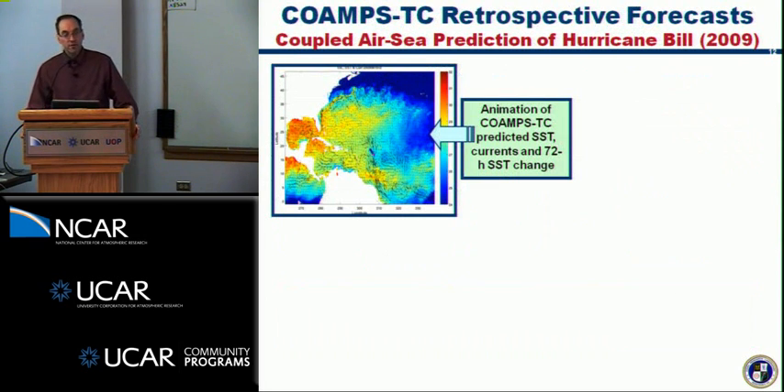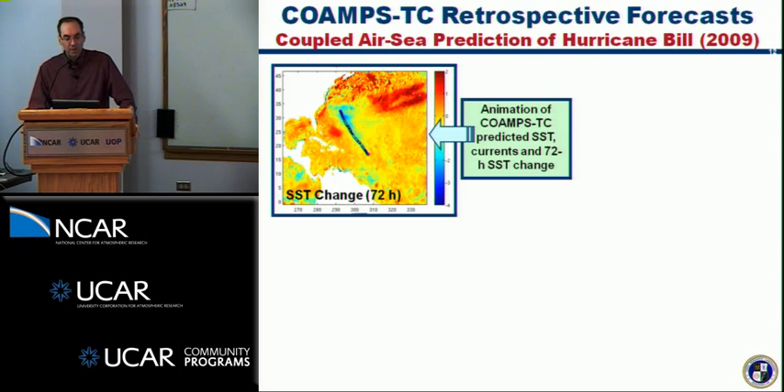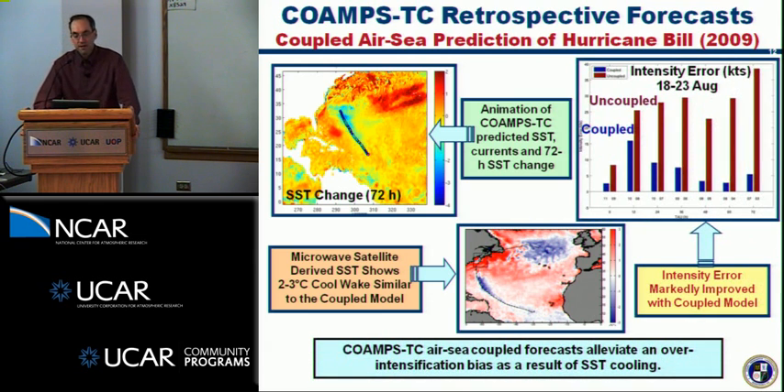We went back and looked at retrospective forecasts for Hurricane Bill using the fully coupled system — previous seasons' forecasts were done uncoupled because the fully coupled system was still in development. This animation shows COAMPS-TC predicted sea surface temperature and currents from the coupled system. The SST change over a 72-hour period compares favorably with the 2 to 3 degree C cooling that occurs below the storm and is left in the wake of Hurricane Bill. Looking at intensity errors, there's a substantial improvement with the coupled system versus uncoupled, consistent with findings from the GFDL group and others. We are forging ahead with development of our coupled system.